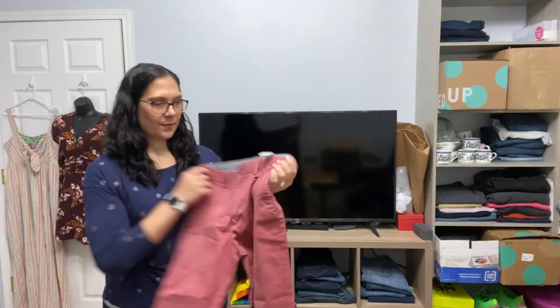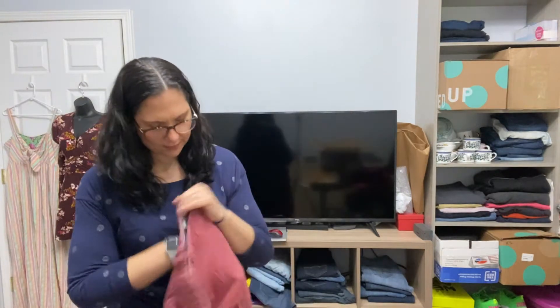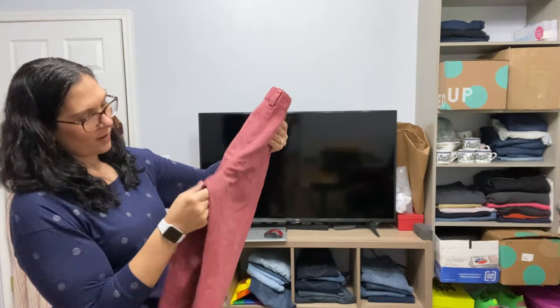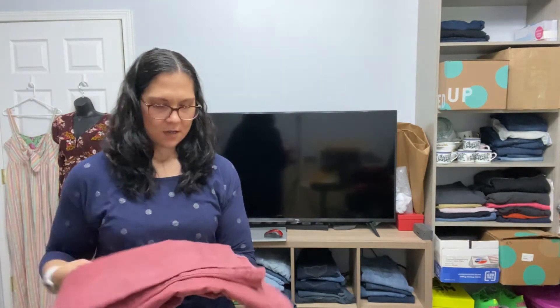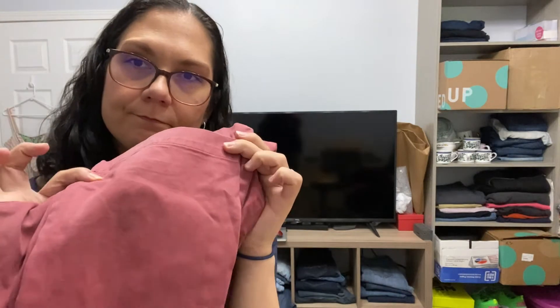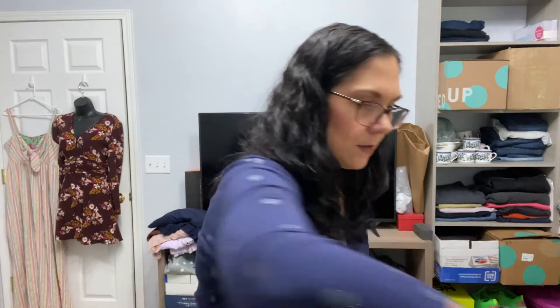These are Banana Republic Aiden Chino — these are actually men's because of the size, I can tell right away. The pockets are unbuttoned but they have the button. There's some wash wear. They're actually really dirty — there's a lot of dirt on these. I'll have to try to wash them maybe.